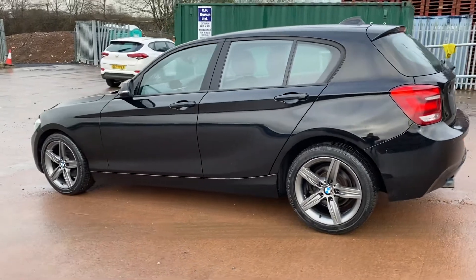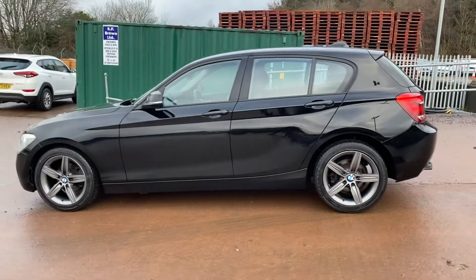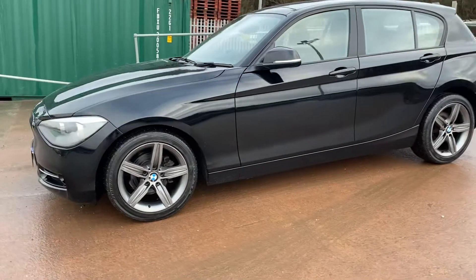It has a fresh 12 months MOT. RAC platinum warranty is included, as is a full 12 months RAC breakdown cover. It's in fantastic condition.